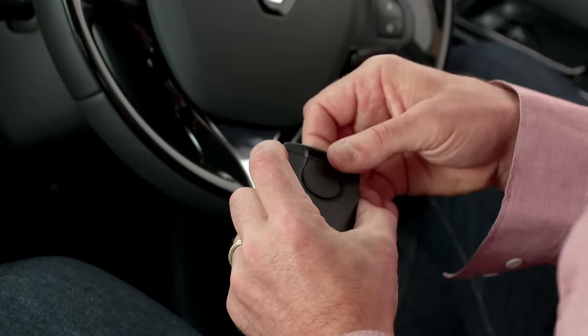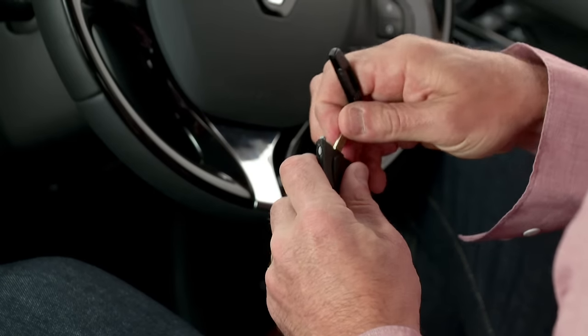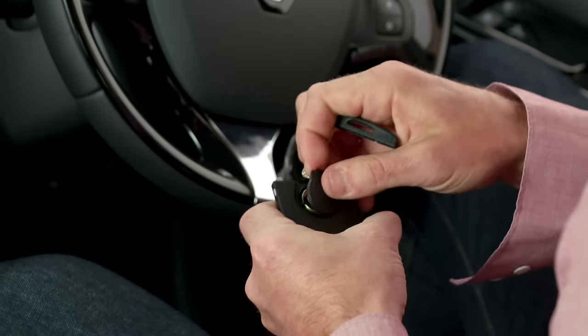If your keyless system has stopped working, it's more than likely to be a flat battery that has caused the problem. You can replace the battery easily — just press the grey button to release the emergency key, use the key to open the cover, and there you have the battery which you can replace.